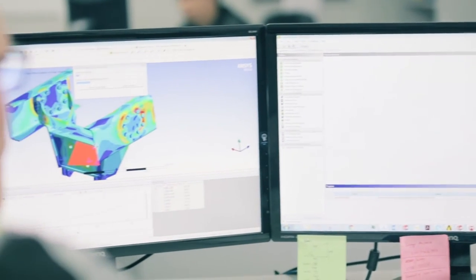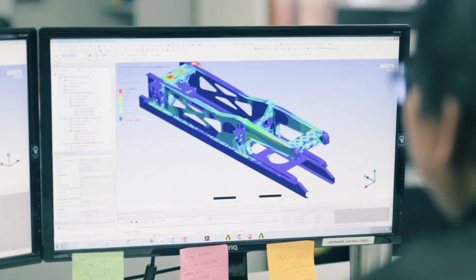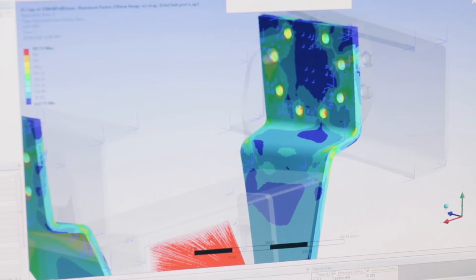Computer-generated customer build sheets are created for each individual body and trailer and retained on file to ensure accurate product support for the life of the unit. If a customer wants spare parts or needs a repair, we've got how the trailer is built on file and ready to go.